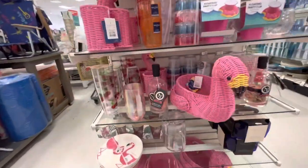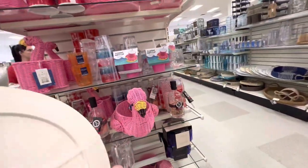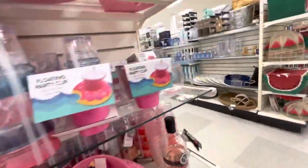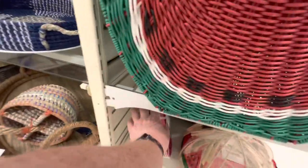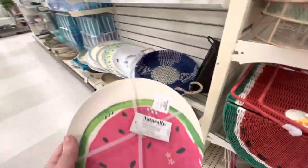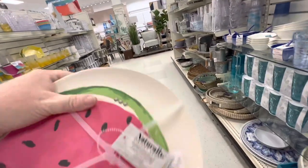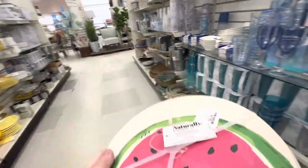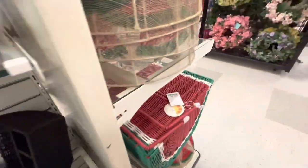Flamingo stuff — they have flamingo plates down here. I might get them — they're $10. Dishwasher safe but not recommended for microwave. That's not going to work. That's a disappointment.